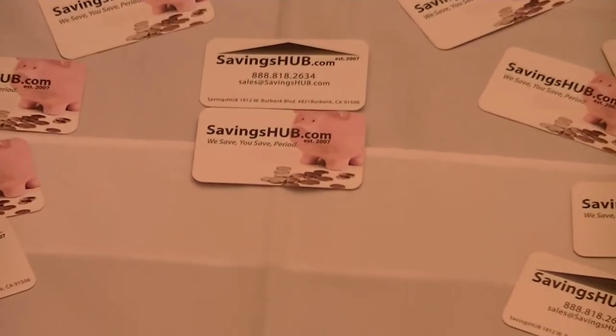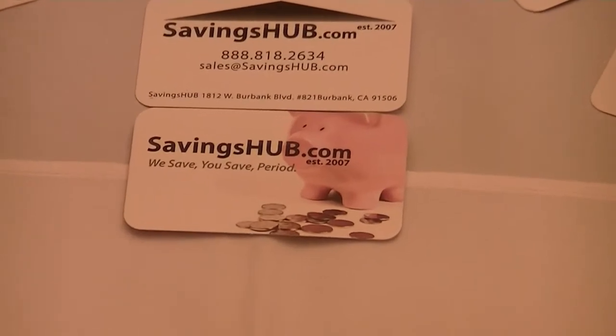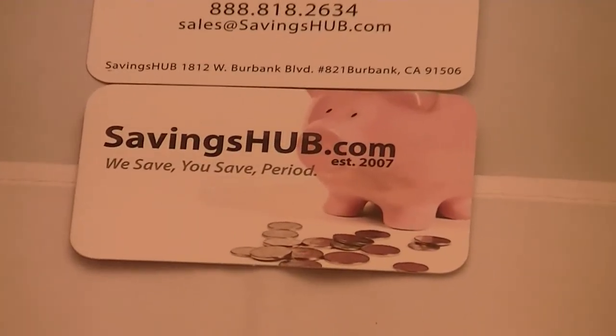Please visit us at SavingsHub.com to view this and many other brand name items. SavingsHub.com — where we save, you save, period.